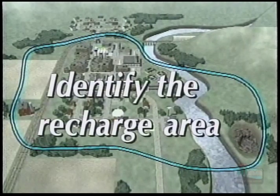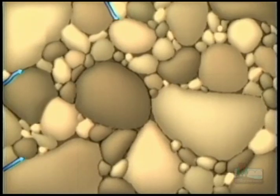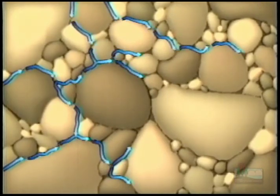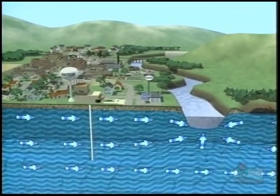Once you've formed a committee, you'll need to identify the land area which supplies groundwater to your well. Knowing the boundaries of this recharge area is critical — any contaminants in the recharge area have the potential to seep into the groundwater and eventually be pumped out of the well into your community's water supply. To determine the size of the recharge area, you'll need to know the types of soil present and how far and fast groundwater moves toward your well.